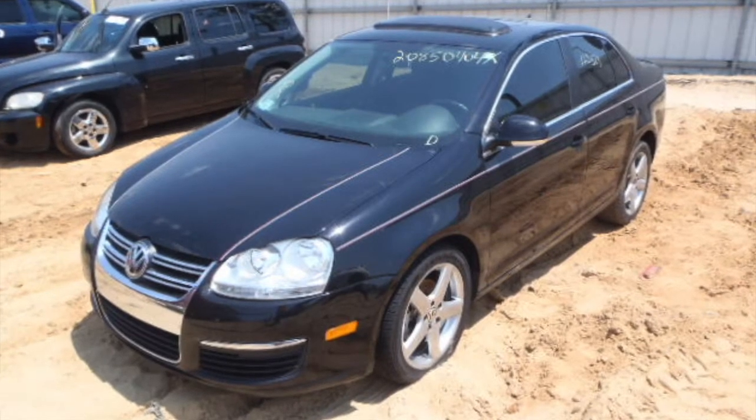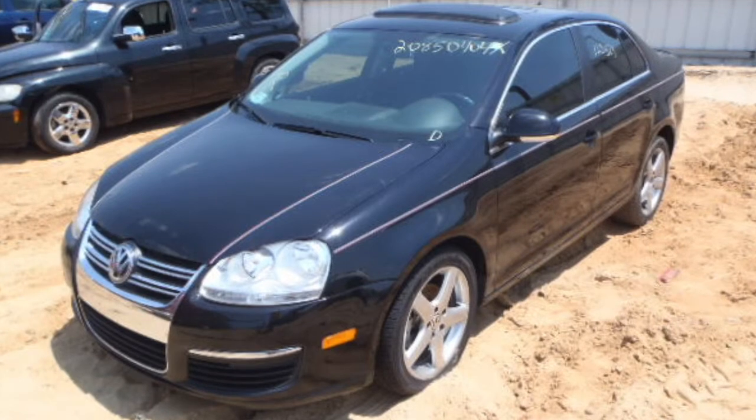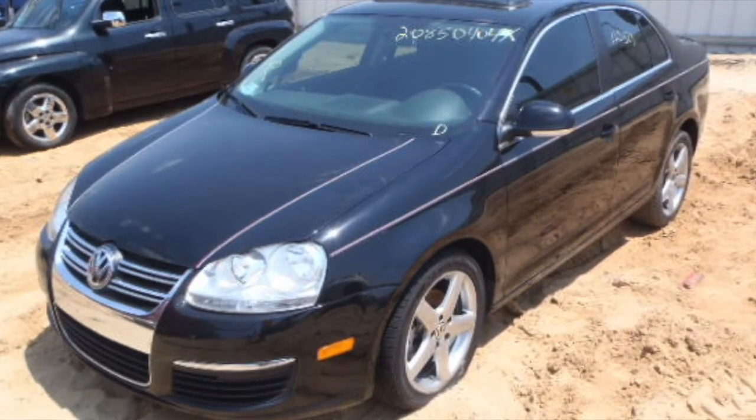We said both sides were clean and we meant it. Take a look at the doors, the mirrors, the headlight, the hood, and even the windshield. The front of this car is just beautiful.